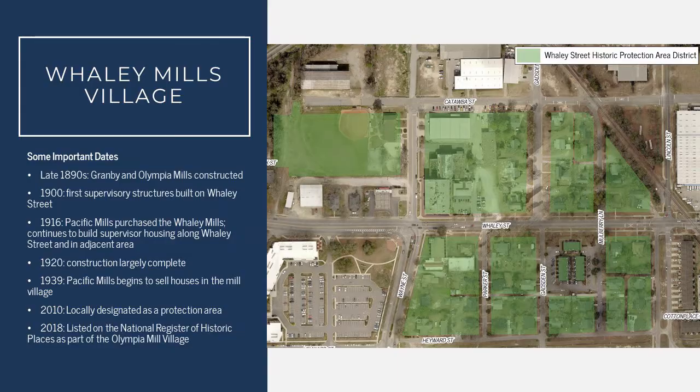Some important dates throughout the history of the Whaley Street area: in the late 1890s, the Granby and Olympia Mills were constructed. In about 1900, the first supervisory structures were constructed on Whaley Street — the first housing that comes into the district, continuing along with the supervisory structures we find on Whaley Street in the Granby District.